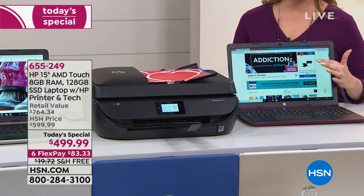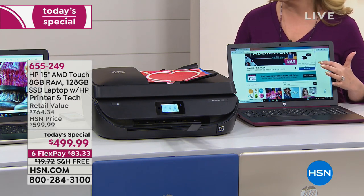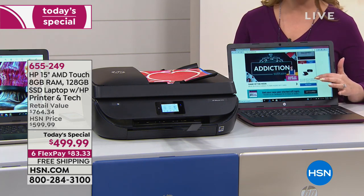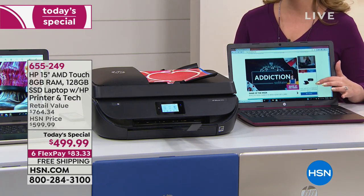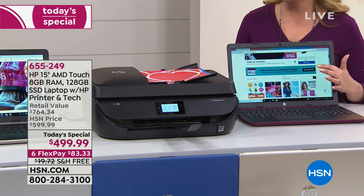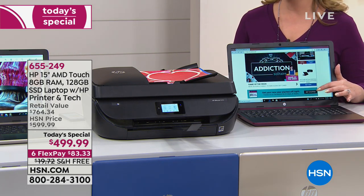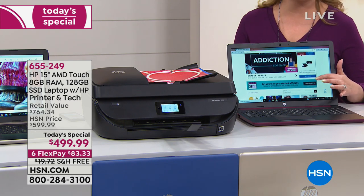Our wonderful staff here at HSN — the buyers in the electronics department — noticed a bit of a trend. When people buy new laptops, they usually say, now's the time to upgrade the printer. We're noticing that you guys love the Instant Ink — you love getting the printer from HP that comes with full-size ink.